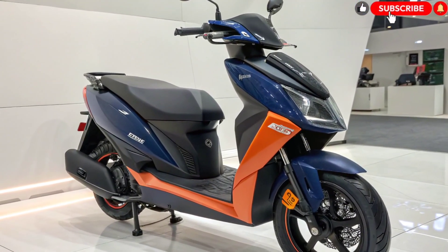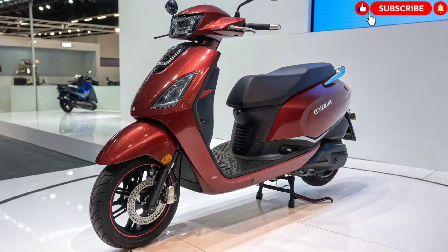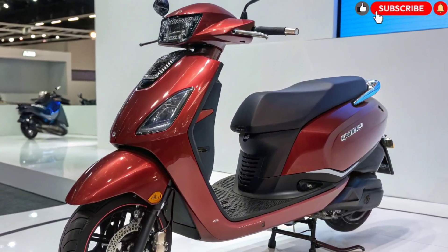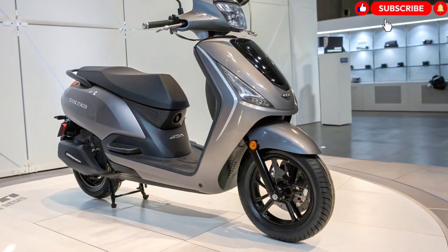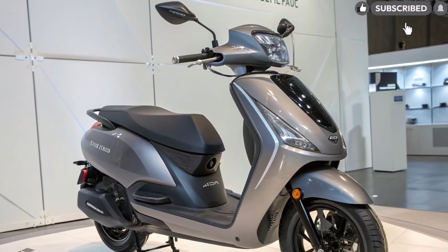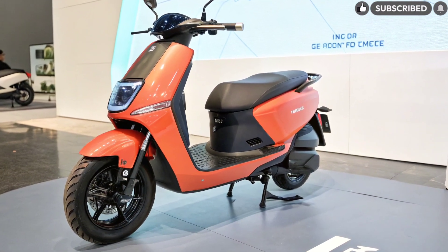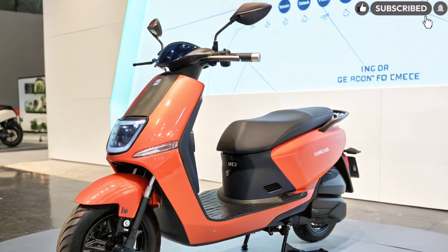Tata's Entry into the Electric Two-Wheeler Market. After making a strong mark in the electric car segment with vehicles like the Nexon EV and Punch EV, Tata Motors is now venturing into the two-wheeler EV market. The Tata Electric Scooter 2025 is a result of years of innovation under Tata's ZipTran technology platform, known for reliability and real-world performance. This move marks Tata's intention to dominate not just four-wheel EVs, but also urban mobility solutions for the masses.